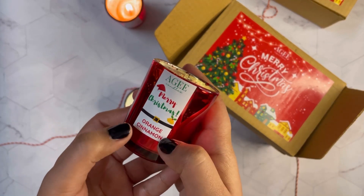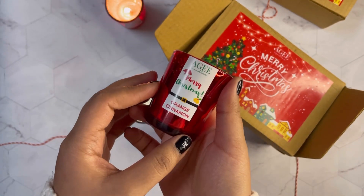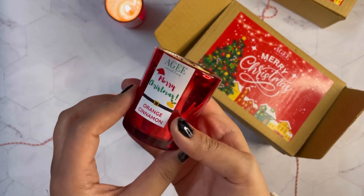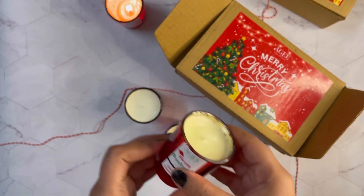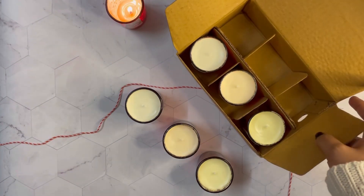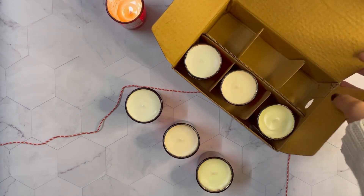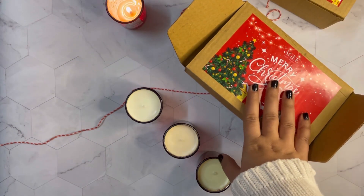The orange cinnamon is like citrus and spice — a very refreshing kind of fragrance and you're definitely going to love it. This is what we have for the Christmas hamper. I hope you all like it. To place your orders, please visit our website — I'll link the product in the description.